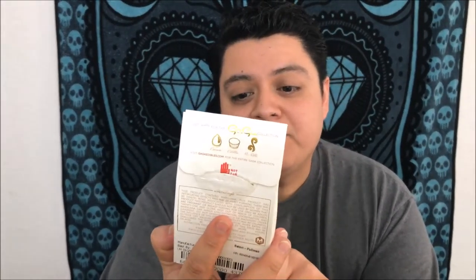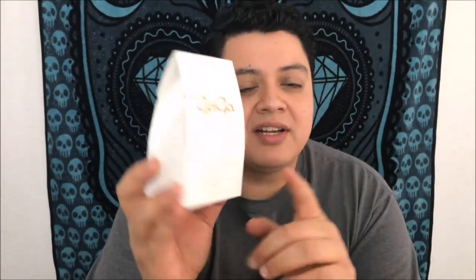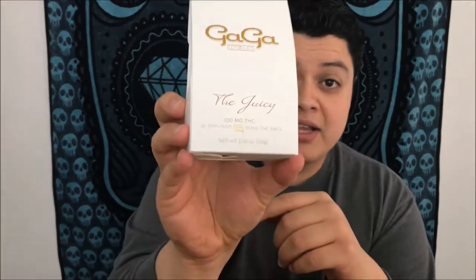Hey guys, what's up — this is Recreational 420 and today we're gonna check out Gaga Edibles, The Juicy. This is a package of 10 10-milligram servings, so basically 10 pieces of candy. Each one is 10 milligrams, so you get 100 milligrams per package.